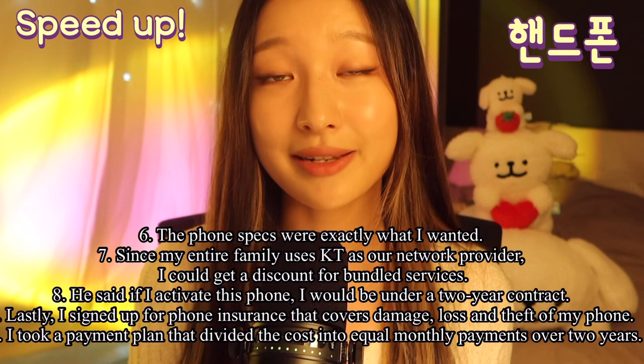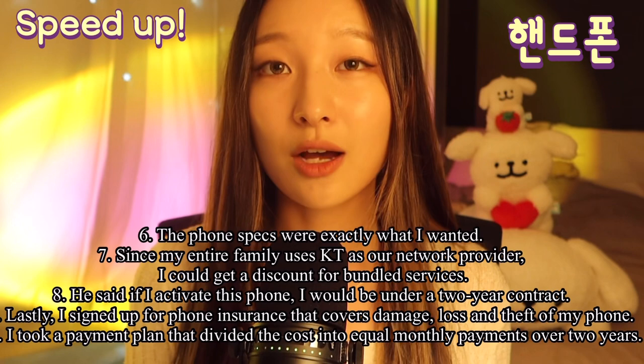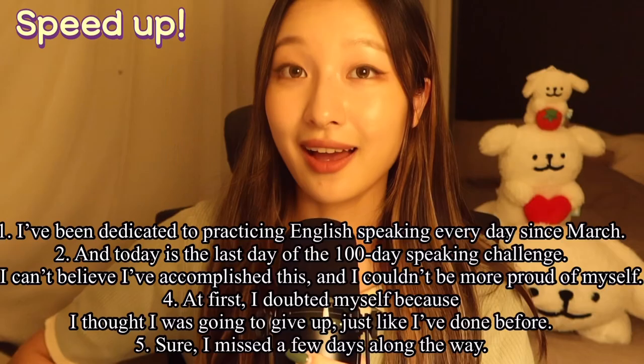Since my entire family uses KT as our network provider, I could get a discount for bundled services. Also, he said if I activate the phone, I would be under a two-year contract. Lastly, I signed up for phone insurance that covers damage, loss, or theft of the phone. I took a payment plan that divided the cost into equal monthly payments over two years.